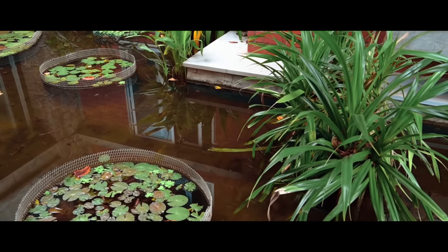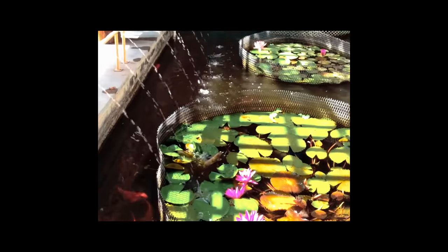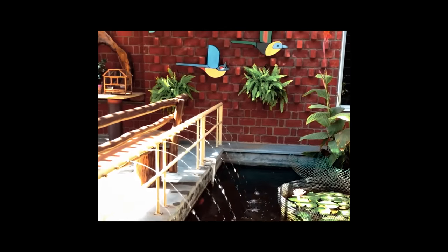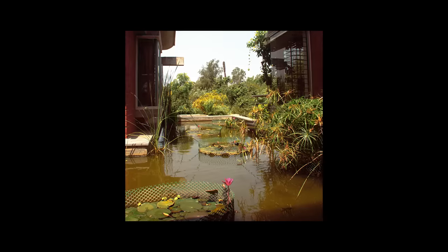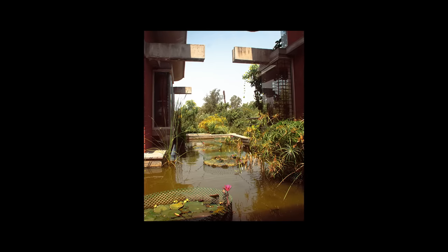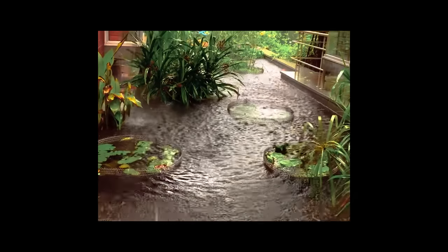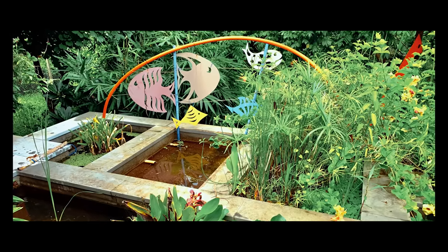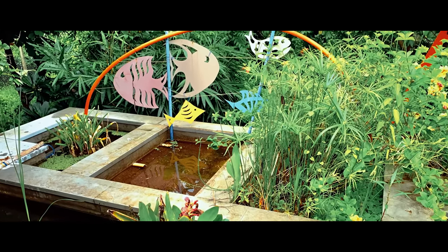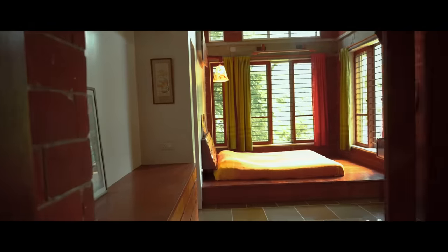A water body is designed between the living area and sleeping area, which also helps in keeping the surroundings cool. The water body has fish and lilies to keep the water clean. A three-chamber plant and sand-based water filter is also built at one end of the pond. All bedrooms have windows on three sides for good cross ventilation.